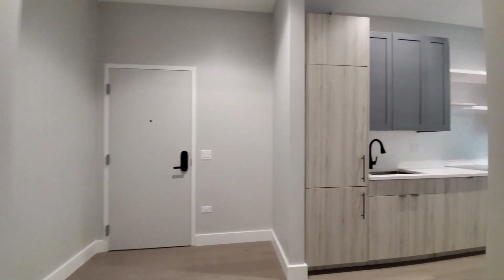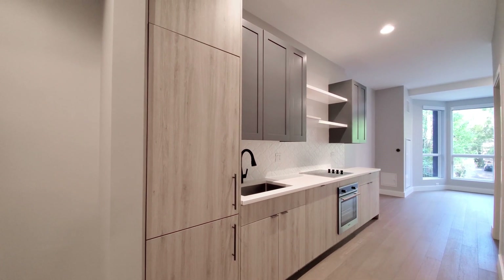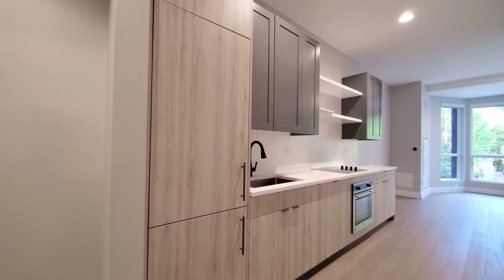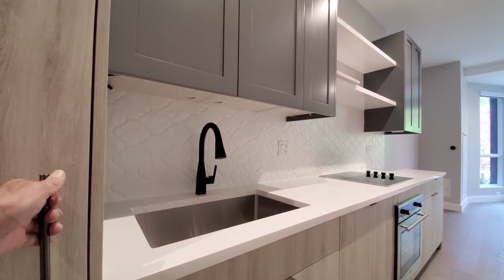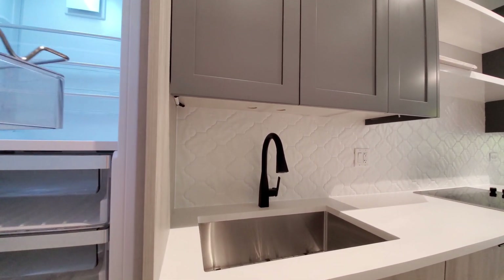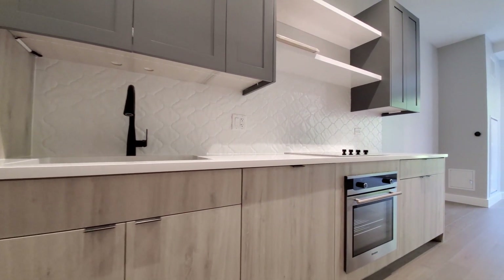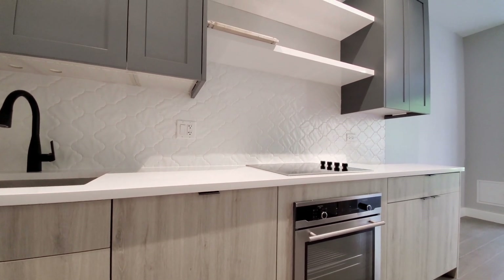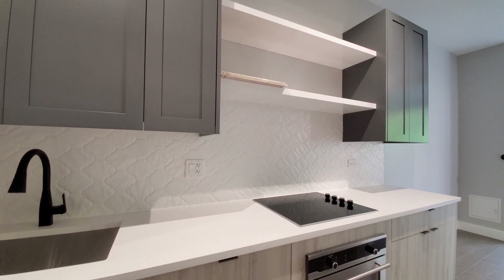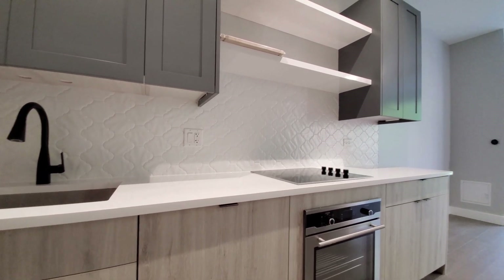Heading back to the kitchen — an efficient one-wall kitchen with three sets of lighting. Cabinet-front appliances include a refrigerator-freezer and a dishwasher. There's an undermount sink with a black gooseneck faucet with a spray attachment, a tile backsplash, a four-burner electric cooktop, open designer shelving, and soft-close gray and contrasting blonde upper and lower cabinetry.